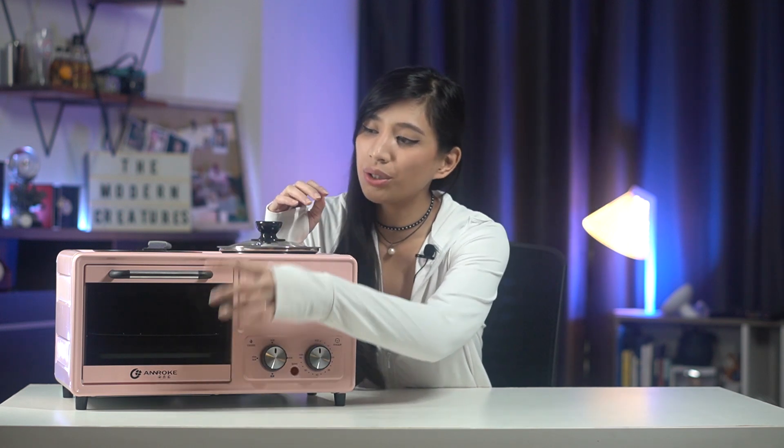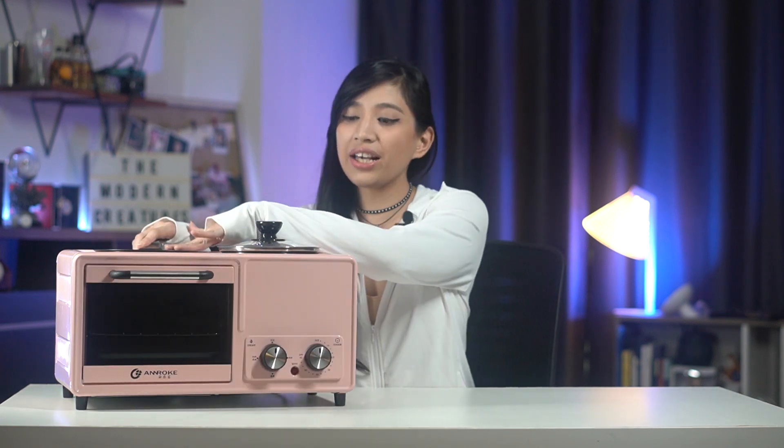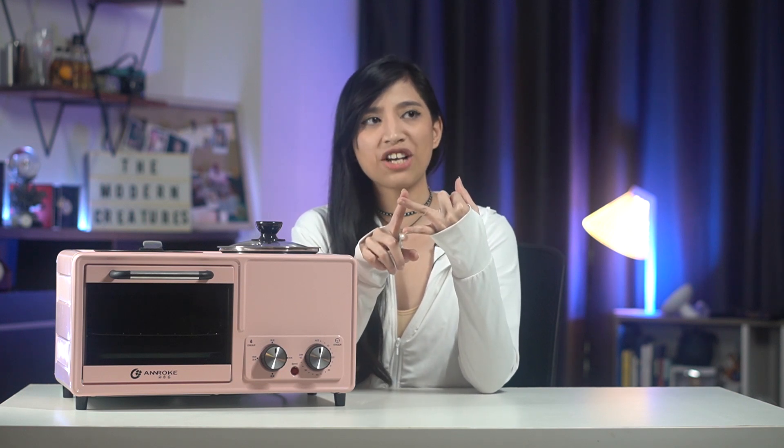So what is the 4-in-1 multicooker? Well, you have four functions. You have a toaster — or toast or bake — you have the frying area, and the boiling. So that's fry, toast, bake, and boil. That's four.